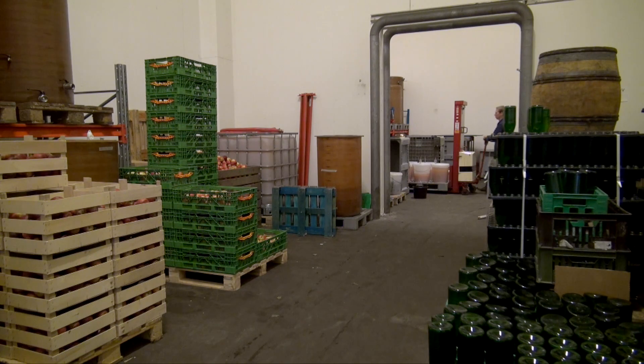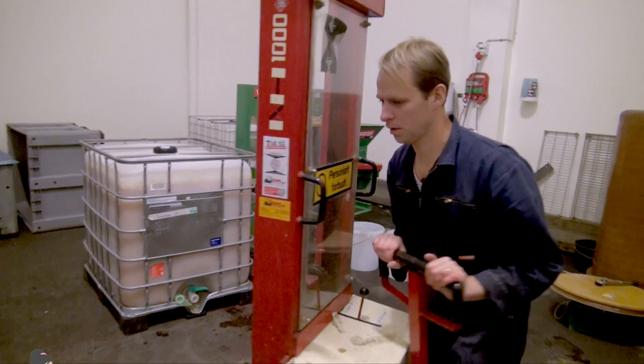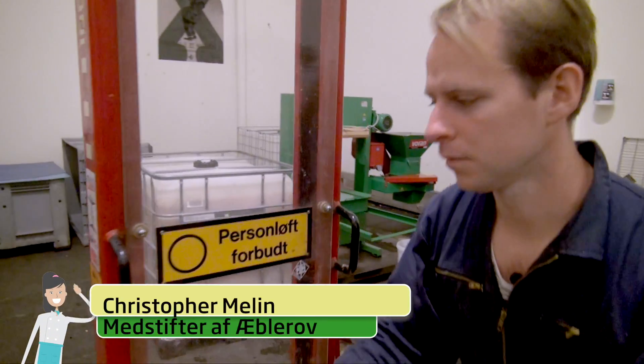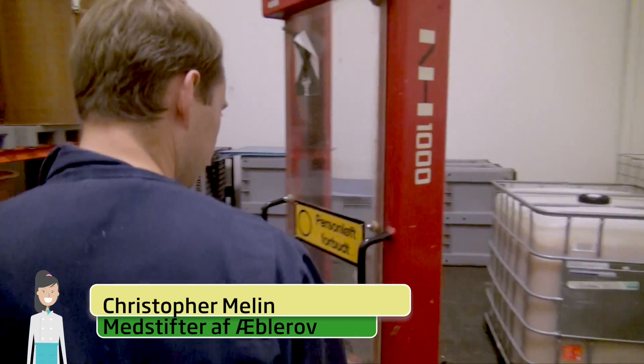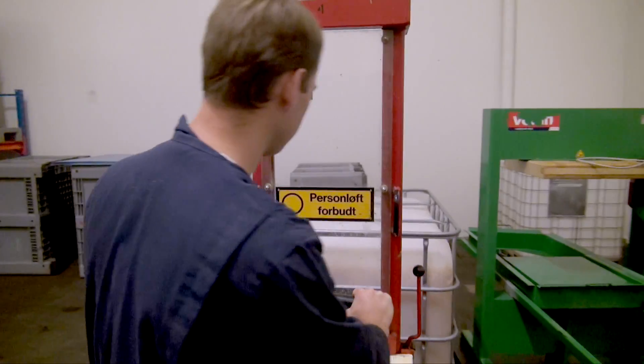We're going to press an apple variety called Rød Aroma, which is a fantastic apple variety and one of our favorites. Æblerov produces cider on Danish ecological apples. Æblerov produces about 15,000 liters of ecologically certified cider per year.